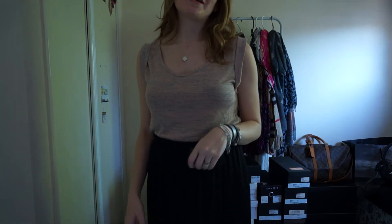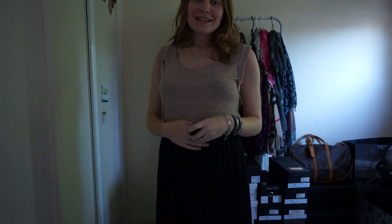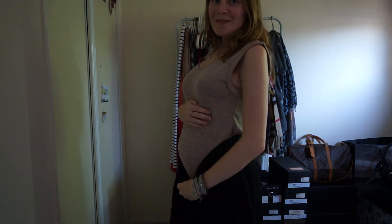You may have noticed that I've been wearing a lot of skirts and dresses lately, so I thought I might explain to you why I haven't been wearing my usual shorts and jeans so much. I want you in on a little secret — we're having a baby!